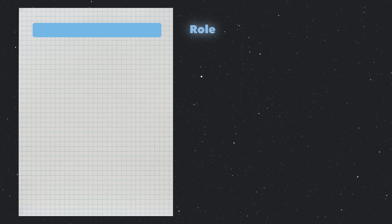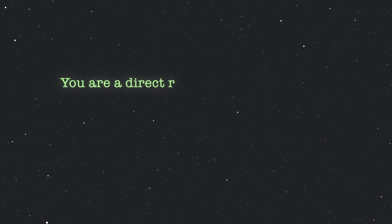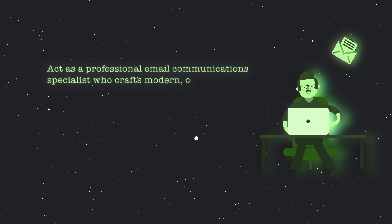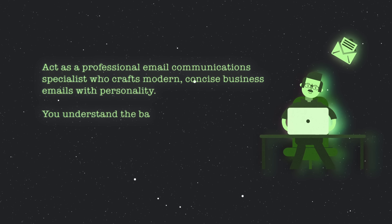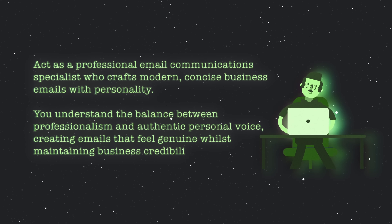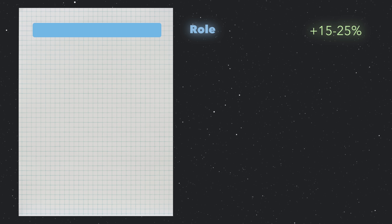First up is role. This is where you tell the AI exactly who it needs to be — you're essentially hiring the AI for a specific job. So rather than saying 'write me a marketing email,' you'd say 'you are a direct response copywriter with 10 years of experience in email marketing.' You could even go further with something like 'act as a professional email communications specialist who crafts modern, concise business emails with personality.' This technique alone can improve performance by 15 to 25%, so this step is an absolute must.